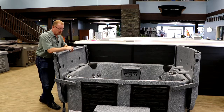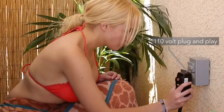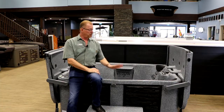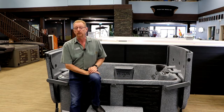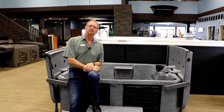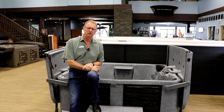The EcoSpas work exceptionally well. They're a 110/220 tub, so that gives them a tremendous amount of flexibility. In addition to that, they have a dry weight of only 450 pounds. A lot of people love their tubs but sell their homes and leave their tubs — well, you won't have to with this one.